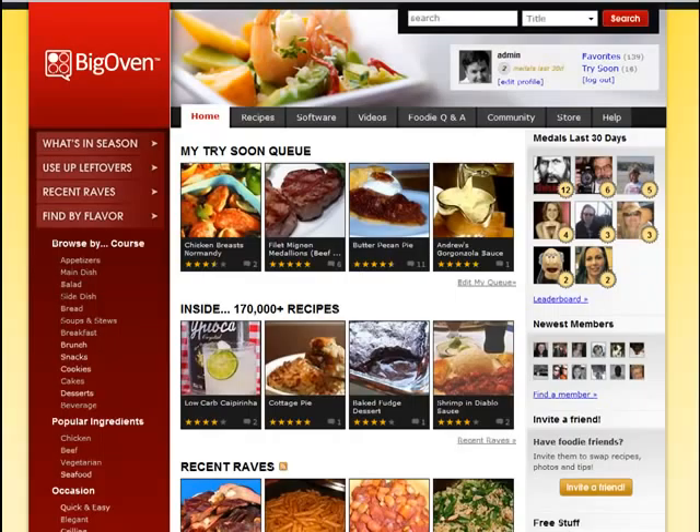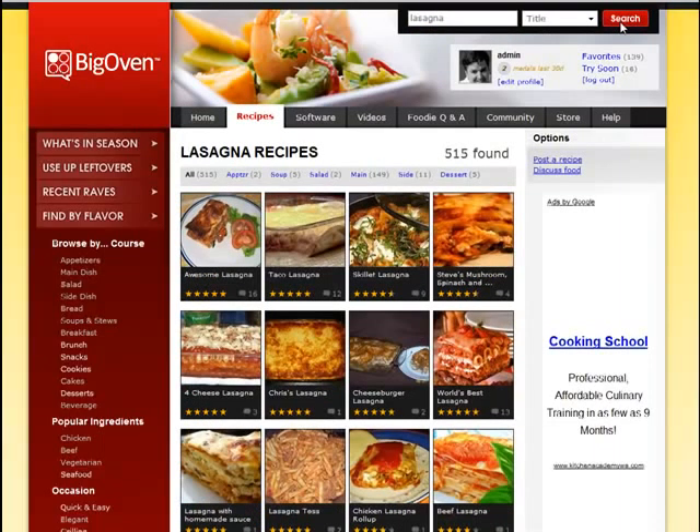BigOven.com is a social network about food with over 170,000 recipes. One of the most common uses of the site is to search for recipes. Let's go ahead and search for something right now — by clicking here and typing in a keyword, let's look for lasagna in the title of a recipe.